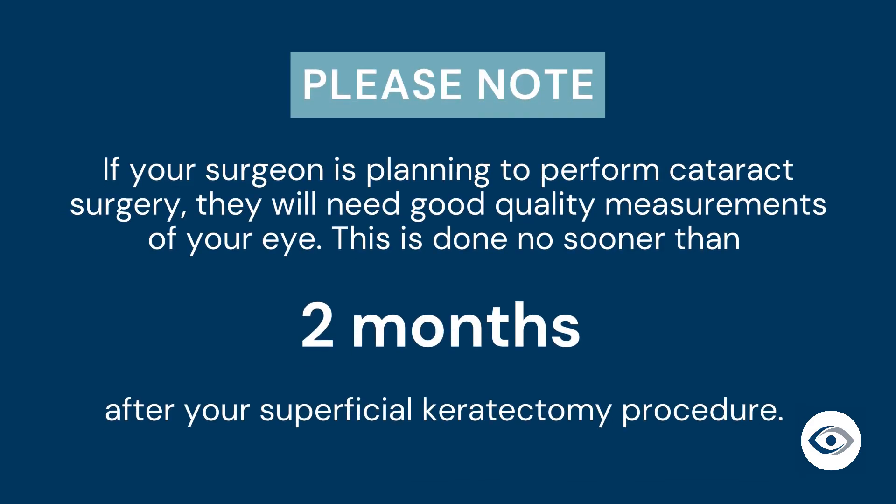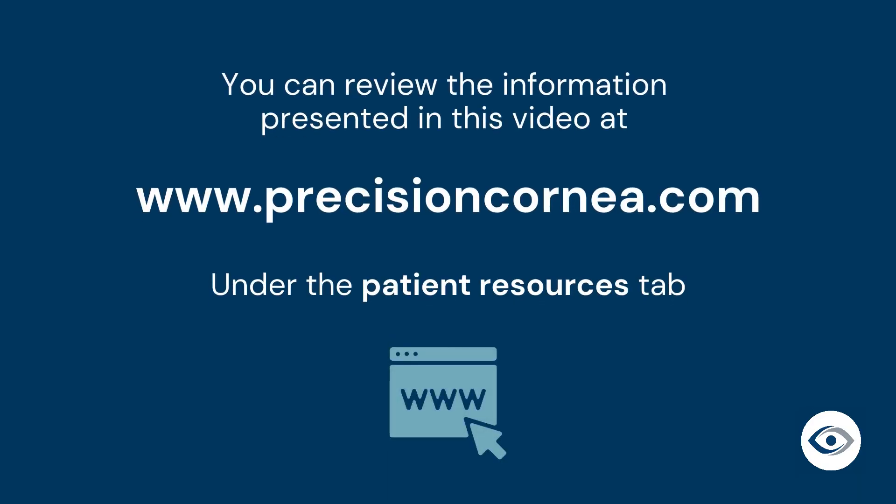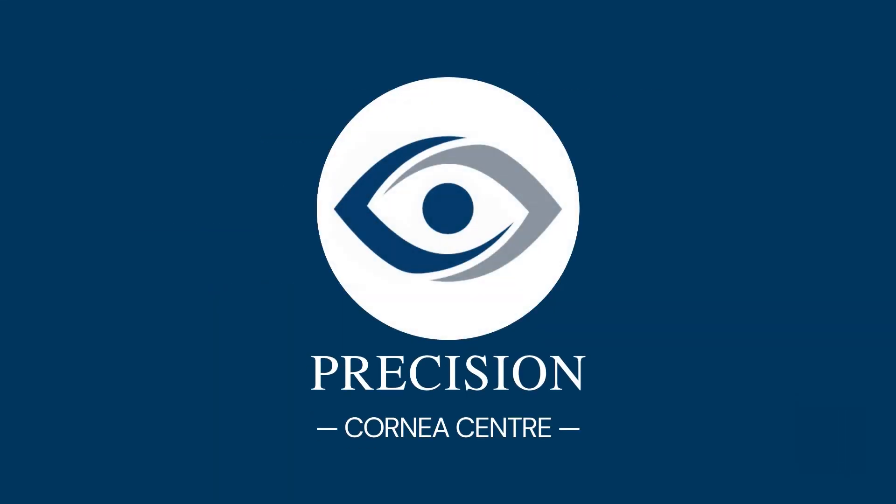If your surgeon is planning to perform cataract surgery, they will need good quality measurements of your eye for surgical planning. This is done no sooner than two months following your superficial keratectomy procedure in order to allow adequate time for healing. If you would like to review the information presented here again, this video can be found on the Precision Cornea Center website under the Patient Resources tab. And that's everything you need to know about your superficial keratectomy procedure journey.